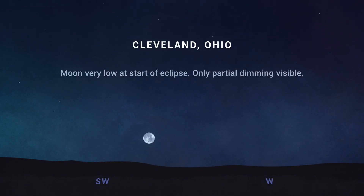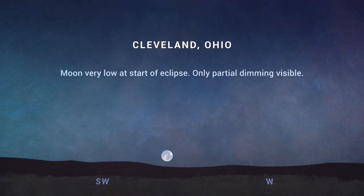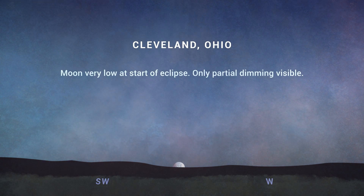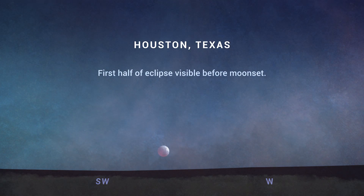For the eastern U.S., the eclipse begins during dawn twilight. You may be able to observe the first part of the eclipse as the moon just starts to darken, but the moon will be near or on the horizon as Earth's shadow begins to cover it. The farther west you are, the more of the eclipse you'll be able to see before the moon sets that morning.